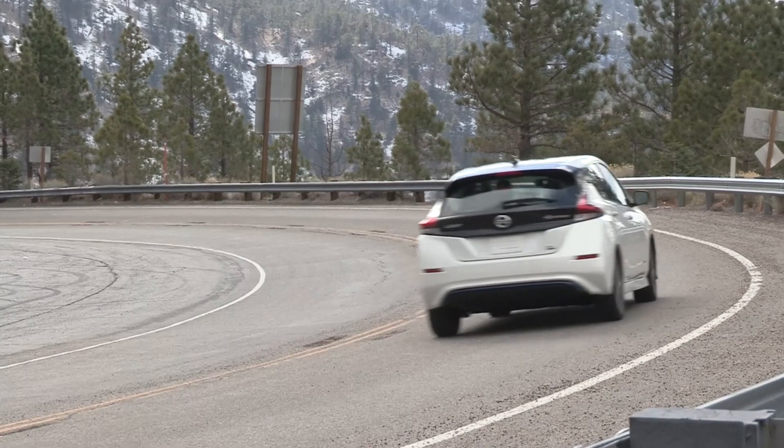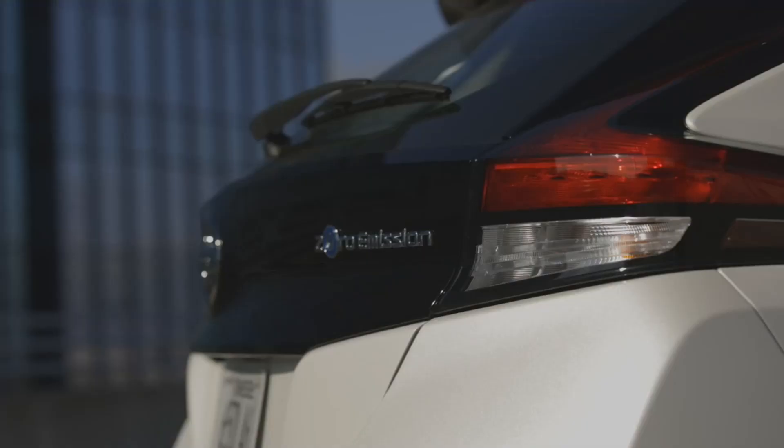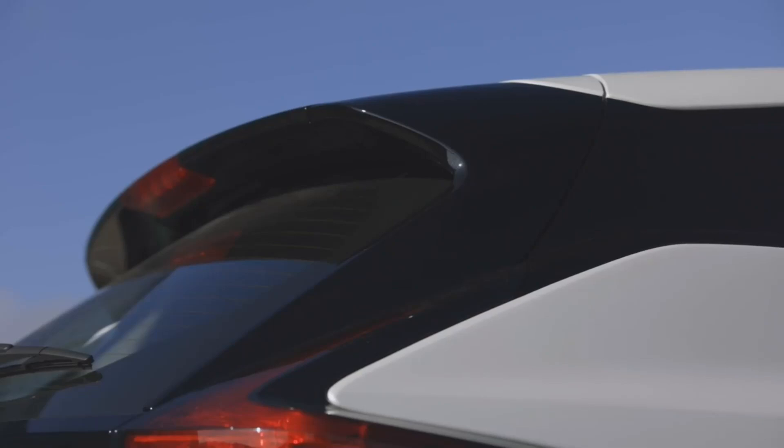Nissan provides an 8-year, 100,000-mile battery warranty, including against capacity loss below 9 bars. The battery starts with 12 bars. Nissan is going with a liquid-cooled battery pack in the upcoming Ariya.